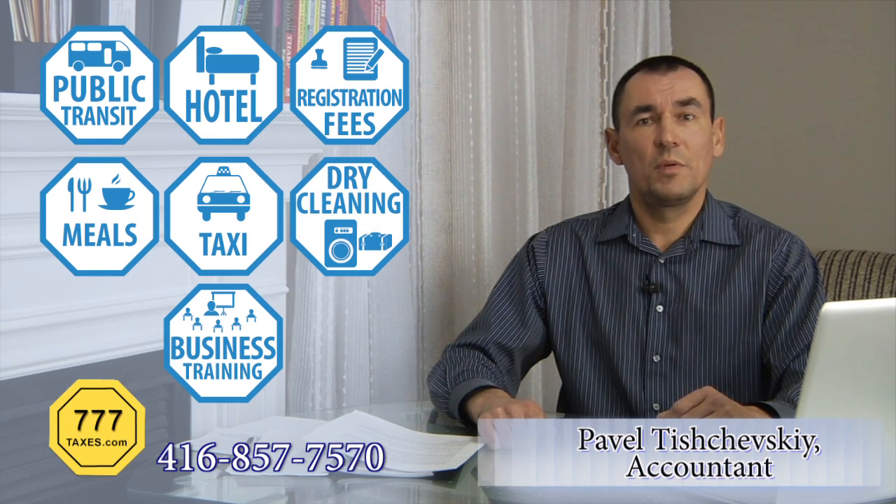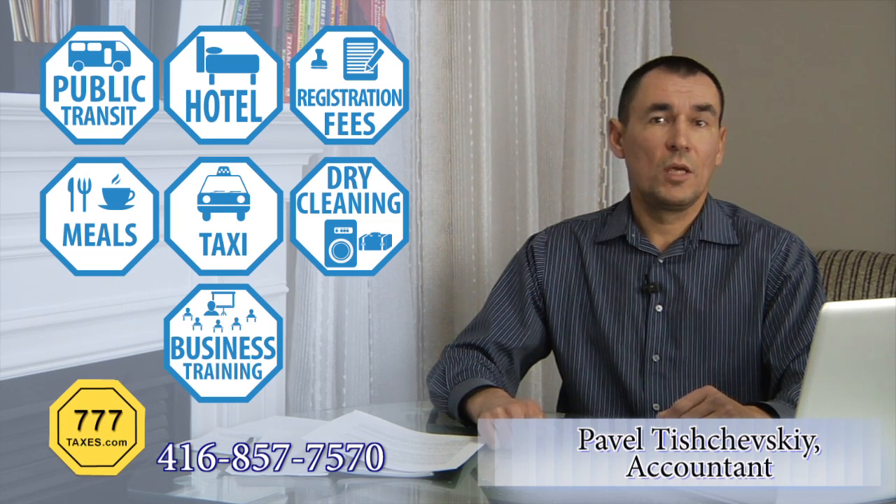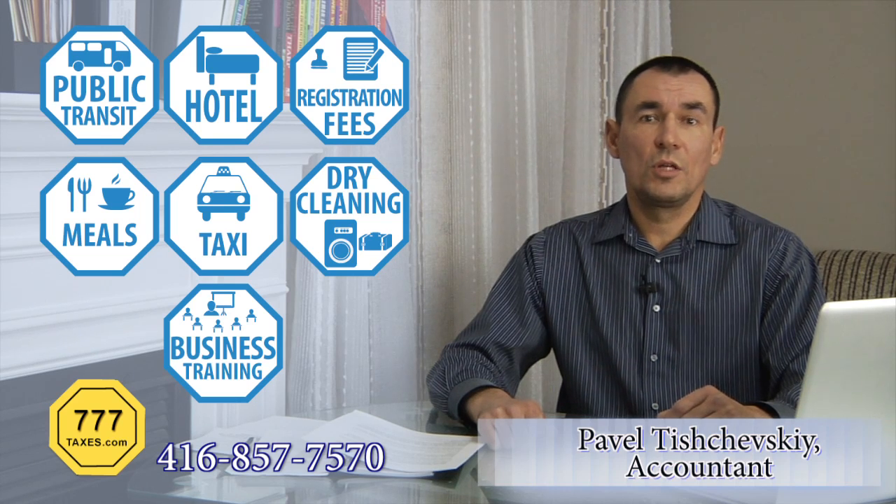But before that, you have to prove that your trip was for business purposes, whether it is meeting with clients or prospects, an educational seminar, negotiations, or professional training.